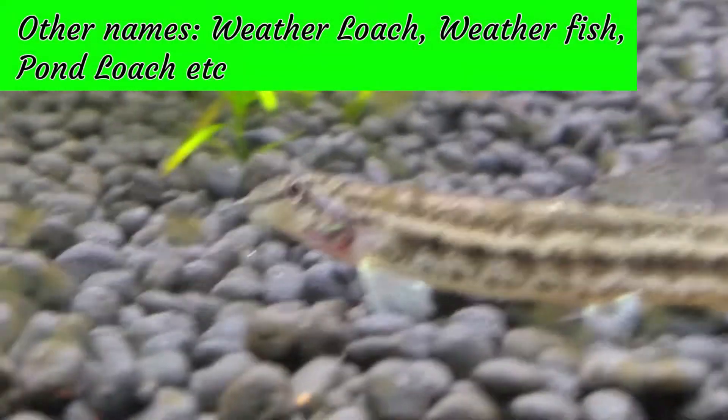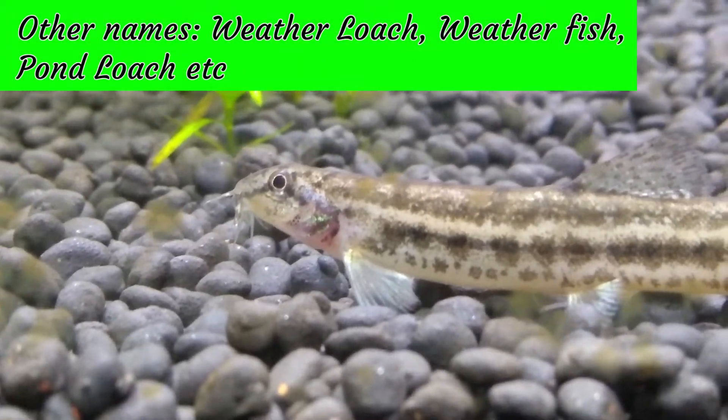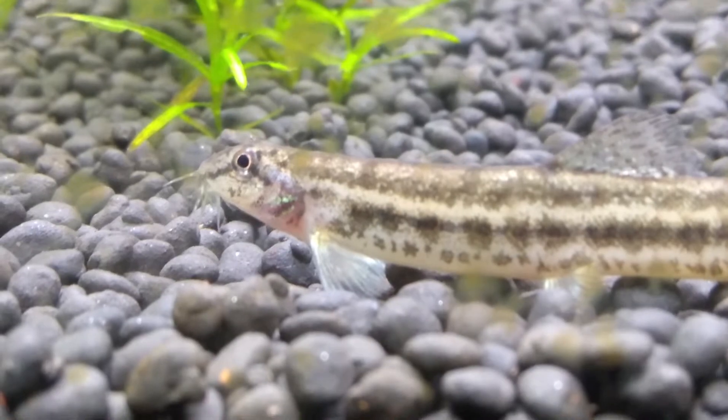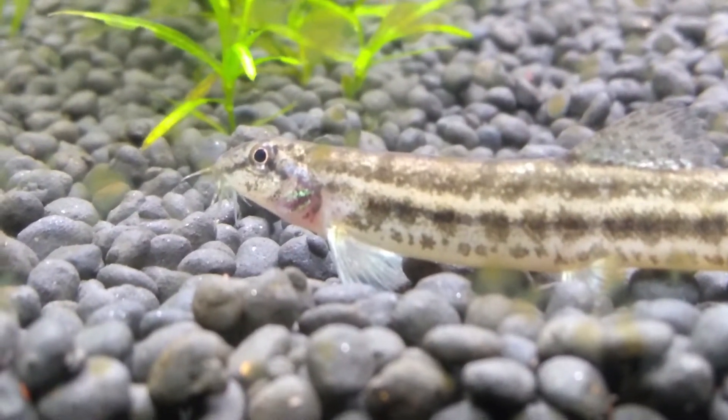The Dojo Loach has many names like Weather Loach, Weather Fish, Oriental Weather Fish, Chinese Weather Fish, Japanese Weather Fish, and Pond Loach.